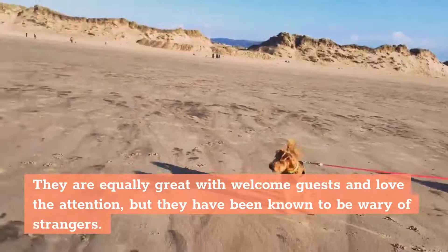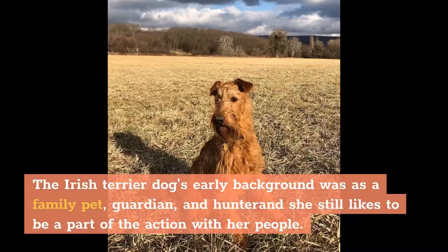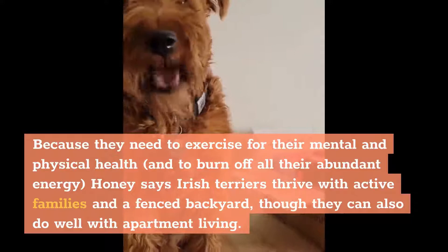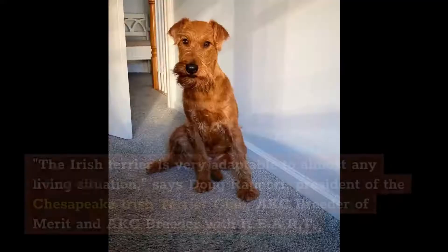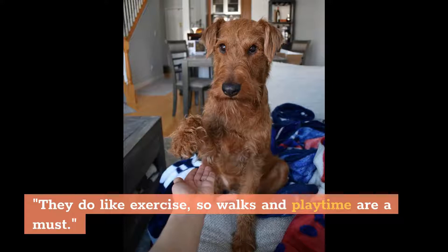Living Needs. The Irish Terrier dog's early background was as a family pet, guardian, and hunter, and she still likes to be a part of the action with her people. Because they need to exercise for their mental and physical health and to burn off all their abundant energy, Honey says Irish Terriers thrive with active families in a fenced backyard, though they can also do well with apartment living. The Irish Terrier is very adaptable to almost any living situation, says Doug Rapport, president of the Chesapeake Irish Terrier Club, AKC Breeder of Merit and AKC Breeder with H-E-A-R-T. They do like exercise, so walks and playtime are a must.